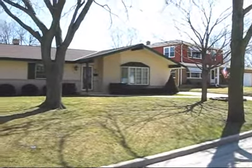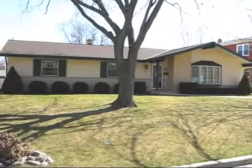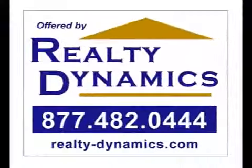For all of the details on this meticulously kept ranch home in this wonderful neighborhood, give Mike a call at 414-801-3307. He'll give you all the details and set up a showing for you today. Thank you.